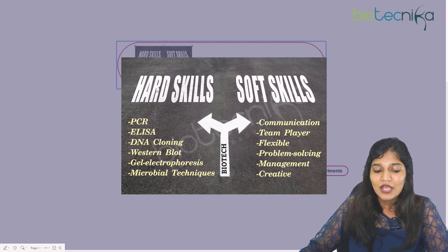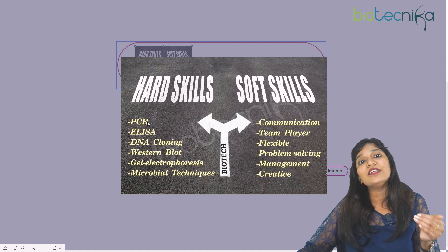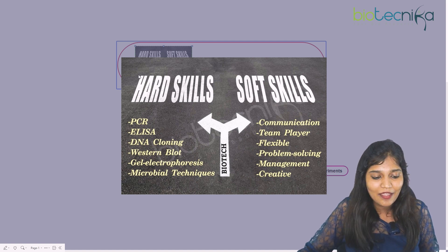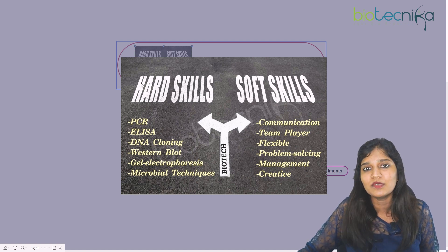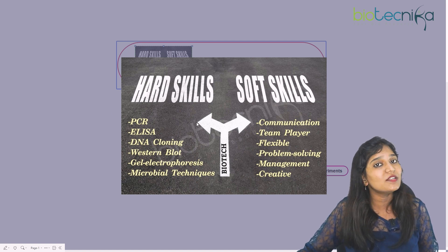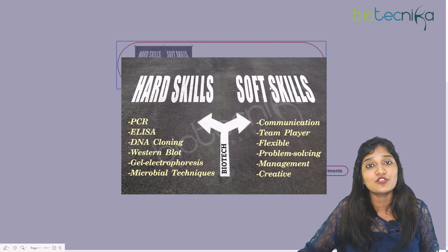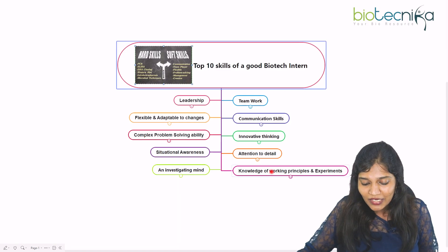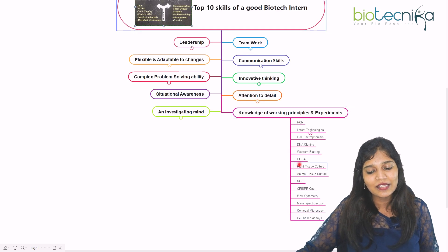You can see the soft skills listed here: communication, team player, flexible, and problem-solving. Hard skills are the techniques you learn during your internship programs — every intern will come out having learned some techniques. But as an intern, do you have soft skills? Hard skills get you into the interview, but soft skills make you crack it.